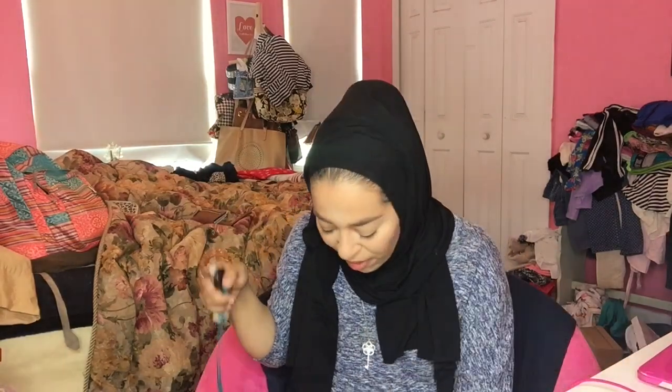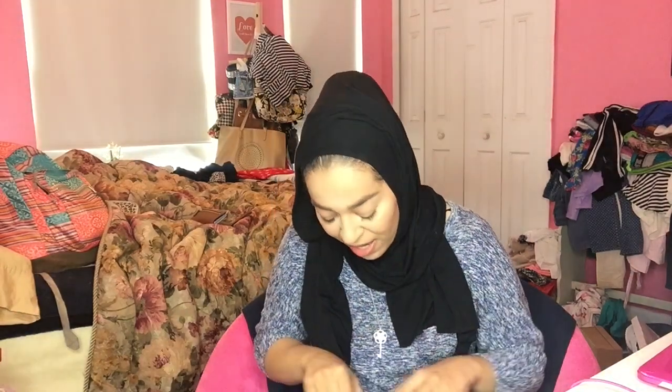Hey guys, welcome back to my channel! Today we're doing my favorite BoxyCharm unboxing for the month of March. If you're new to my channel, I'm Sarah and I love doing videos on makeup, fashion, lifestyle, health, and everything like that. I post at least two to three videos every week. Let's get right into it and open this box to see what we got this month!